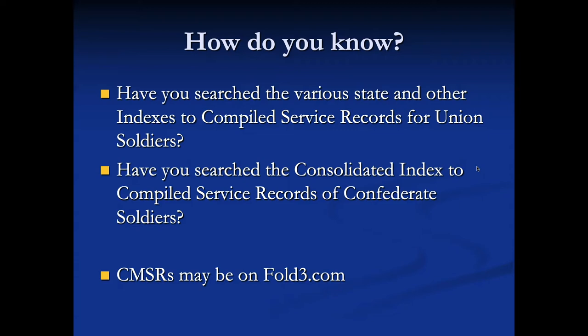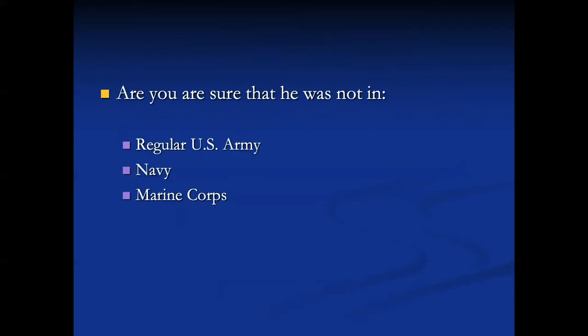Every single compiled military service record for Confederates is available on Fold3. But there is something important about compiled military service records — they don't include certain people. They don't include the regular U.S. Army, the Navy, or the Marine Corps.